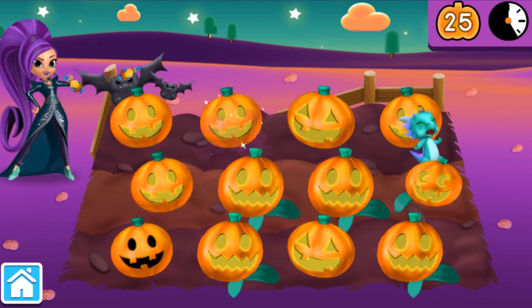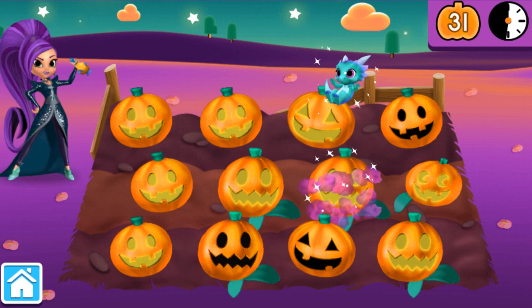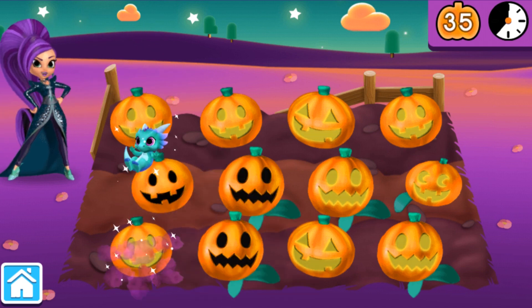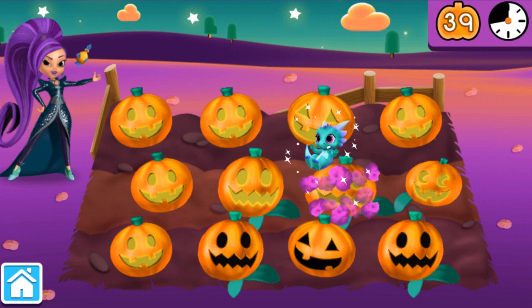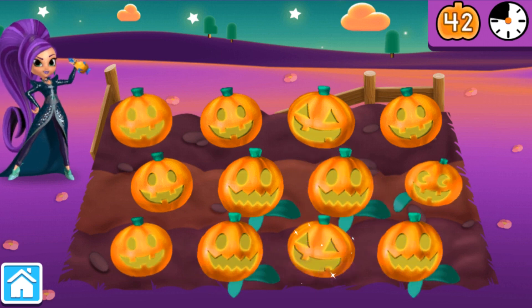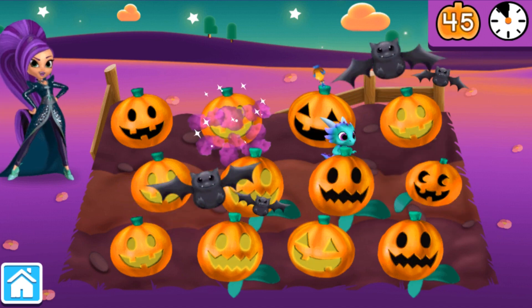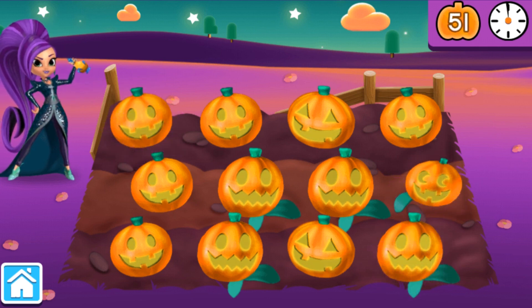A sorceress solution! That jack-o'-lantern is already lit! Tap on jack-o'-lanterns that are dark! Quick! Help me give Nazboo some anti-sneezing potion! Quick! Help me give Nazboo some anti-sneezing potion! Quick! Help me give Nazboo some anti-sneezing potion! A sorceress solution! That jack-o'-lantern is already lit! Tap on jack-o'-lanterns that are dark! Quick! Help me give Nazboo some anti-sneezing potion! Time's up! And my sweet little Nazboo has stopped sneezing! I knew a powerful sorceress like me could do it! And look how many jack-o'-lanterns we lit!